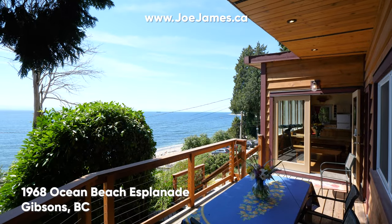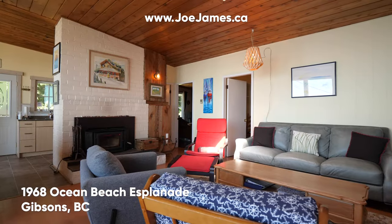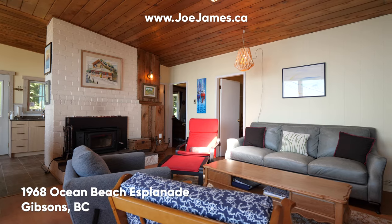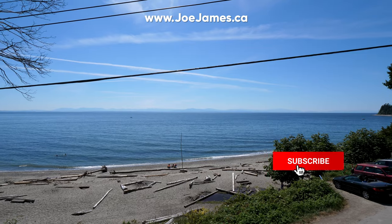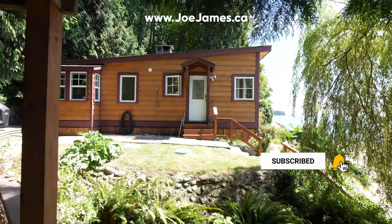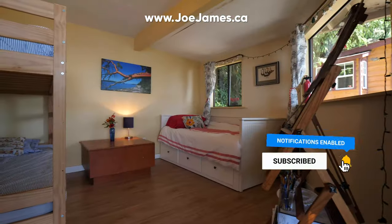Right across the road from the beach, you'll find this three-bedroom, two-bathroom bungalow that exudes rustic charm throughout. You'll enjoy incredible 180-degree southwest ocean views and sunsets. There's also a separate renovated bunkhouse that can also be used as a studio.